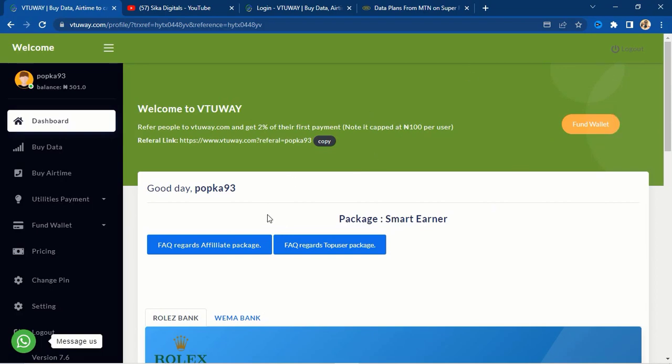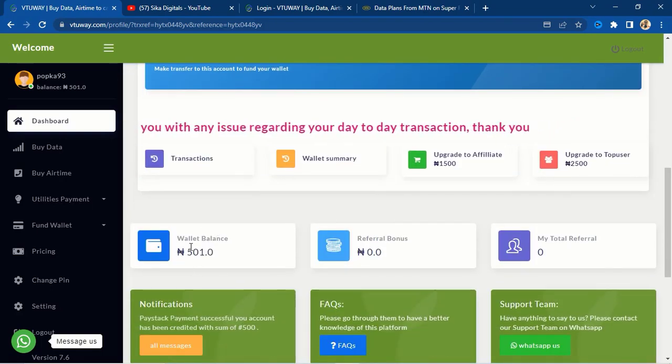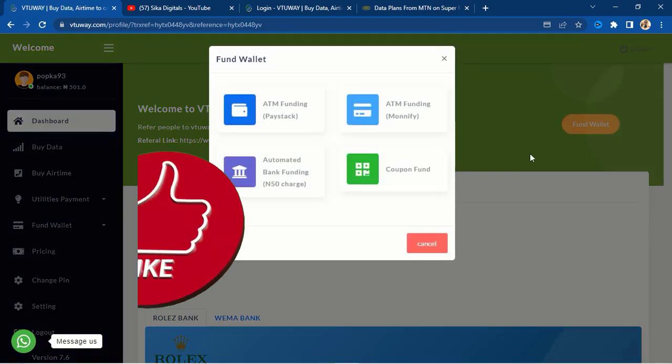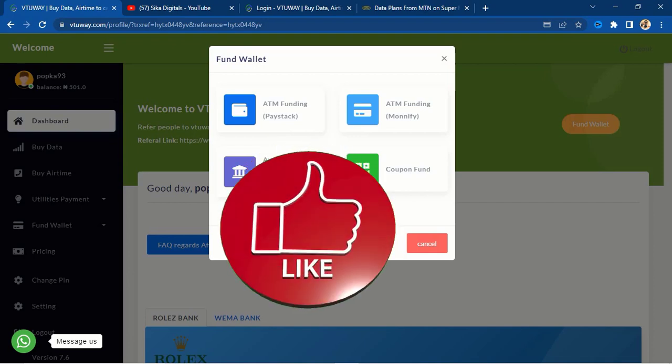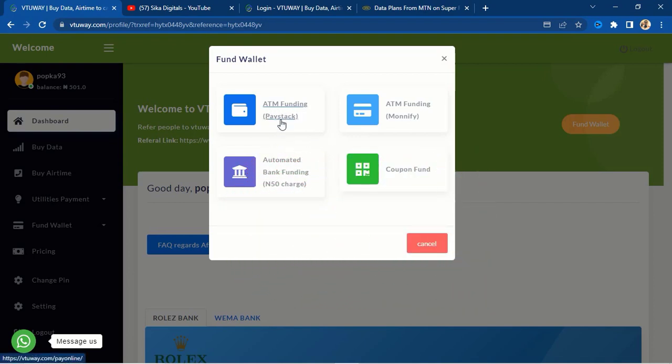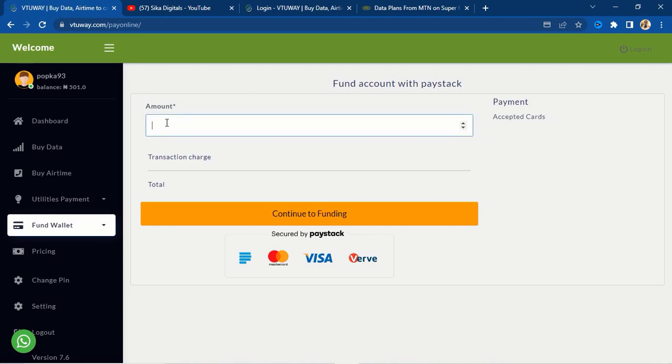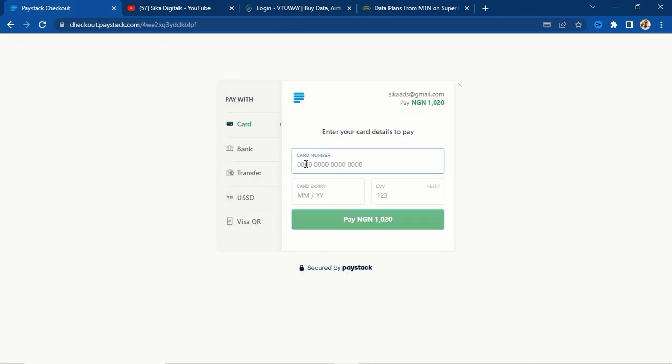The next thing is to fund your account. You can see I have a balance of 501 naira that I funded in my wallet. Let me show you how to fund it — click on the fund wallet button. There are different ways to fund this wallet. The first is ATM funding via Paystack, which is automated. Click on it and it will take you to the amount. For instance, let's say I want to fund with 1,000 naira — the charge is 20 naira. Click 'continue to funding.'